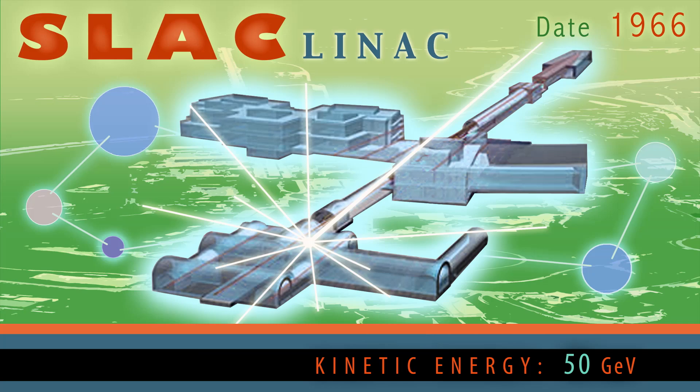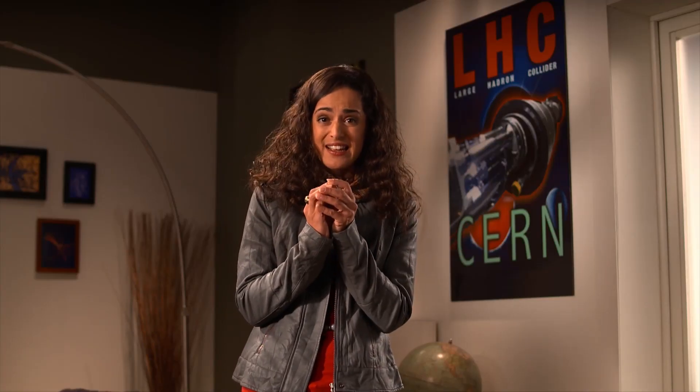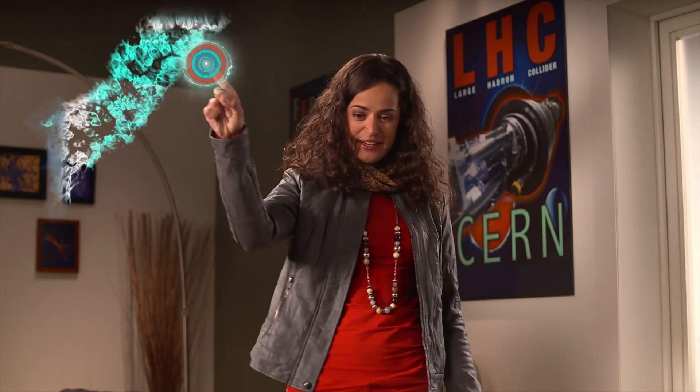As particle accelerators became capable of focusing energy in such a microscopic volume of space, something quite extraordinary happened: new particles were created. That may sound like magic, but at the scale of fundamental particles, the rules of physics not only allow for it — they predict that it will happen.